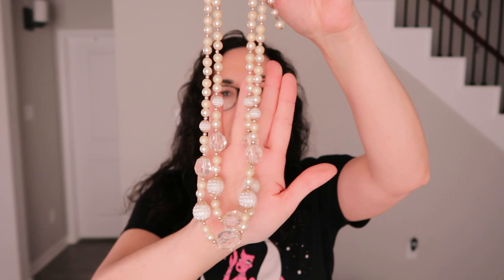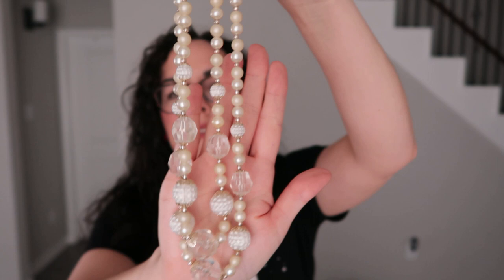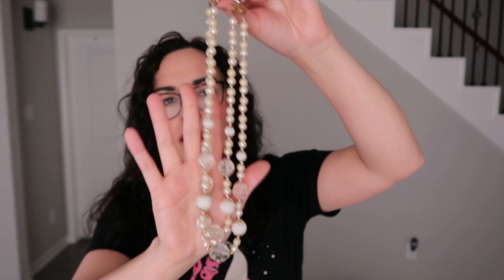Next is this vintage, made-in-Japan faux pearl necklace — it's very granny core. I really like the ends on this and it has these other cool little beads in there. I normally don't find stuff like this at the bins in good shape, so that'll probably be up on Depop.